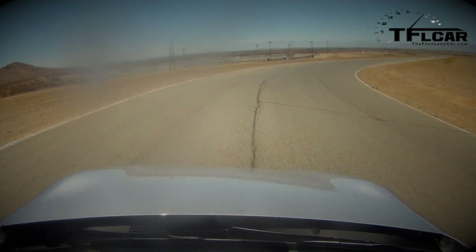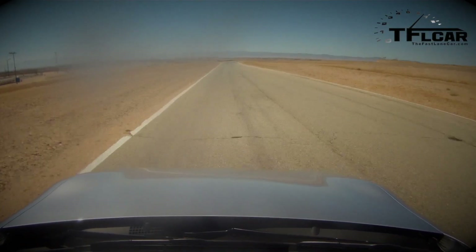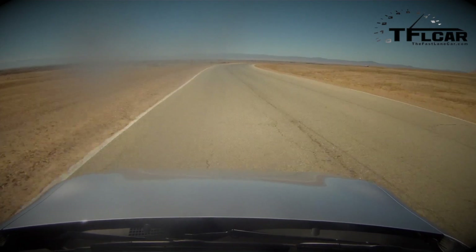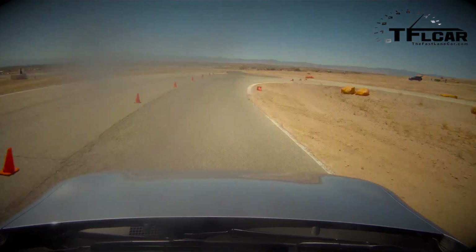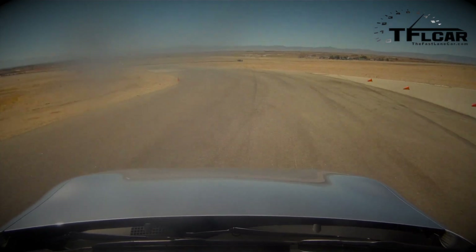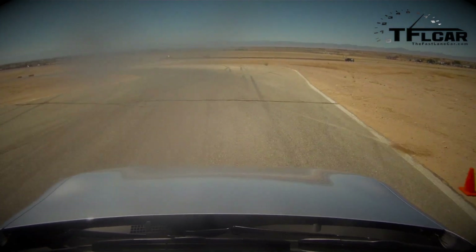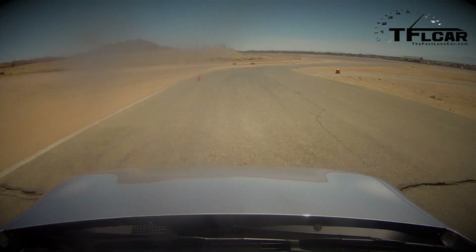I'm totally not heel-toeing, mostly because I'm just trying to get this car around the track. If I knew this track a little bit better I'd feel more confident about heel-toeing, but talking and driving and getting around a track I've only been on like six times is more than enough work. Oh, there she goes — got around a little tiny bit!